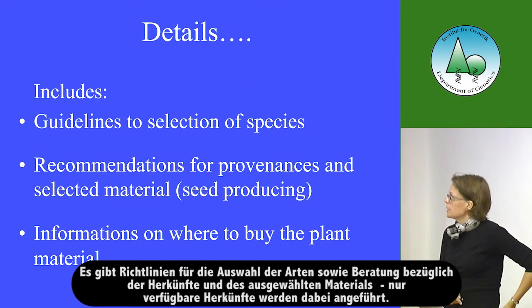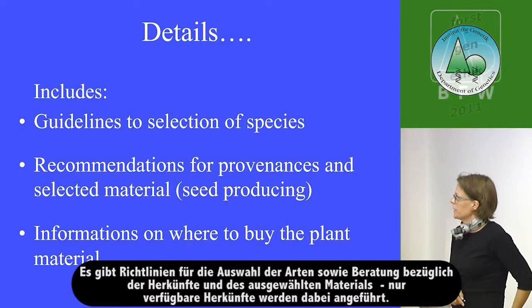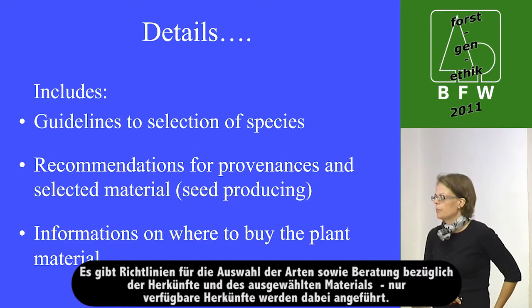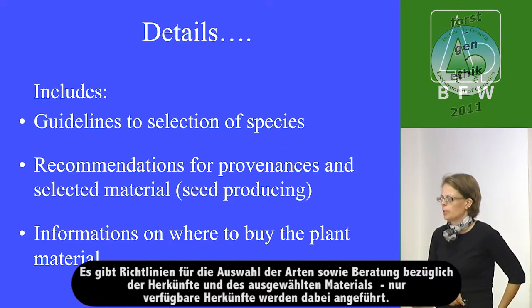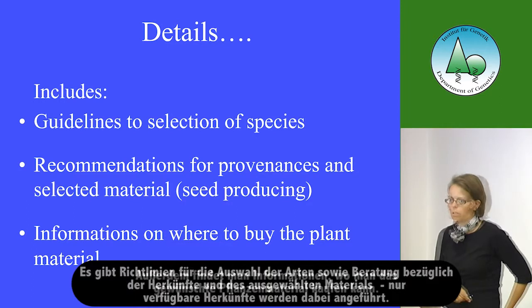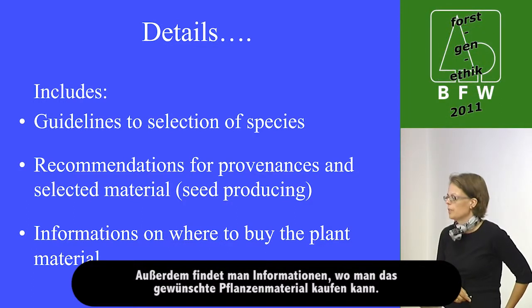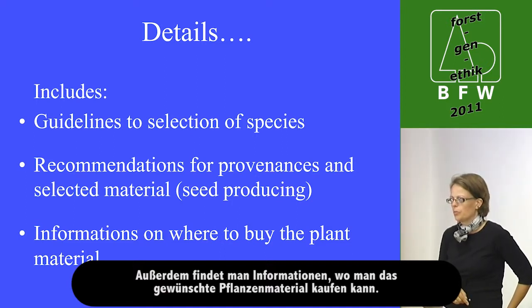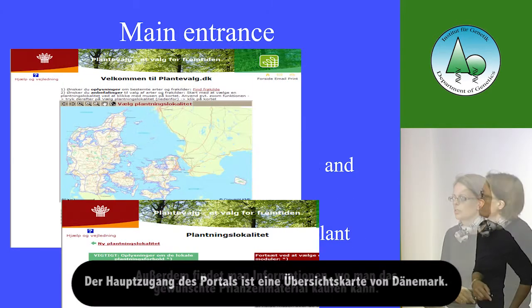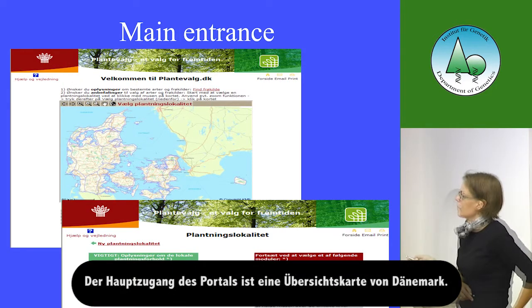There is a recommendation function where guidelines are given and you can see recommendations for seed sources. There is a guideline for selection of species, recommendations for provenances and selected material — but only for seed sources that are mature. Also in the web portal, information is available on where you can buy the different provenances and which nursery you can go to.